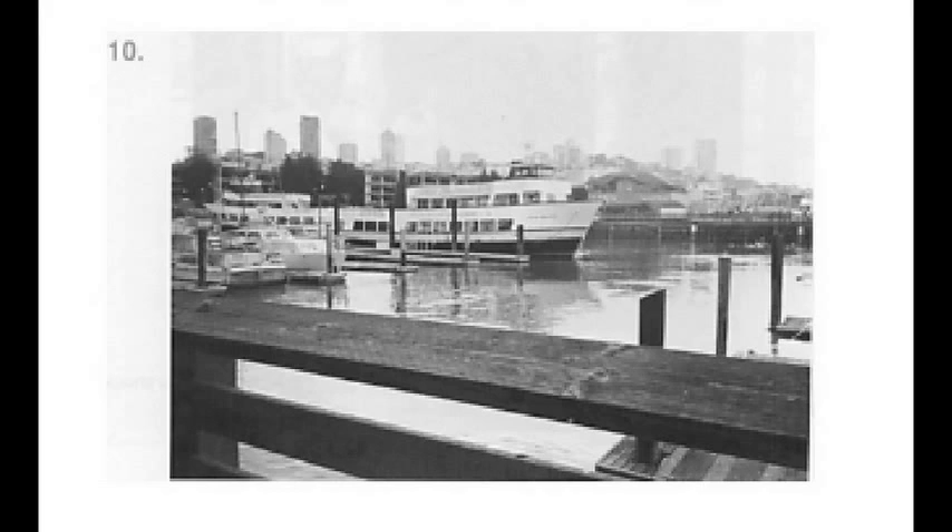Number 10. A. A boat is crowded with passengers. B. Buildings overlook the water. C. Ships are preparing to set sail. D. The waves are very rough in the harbor.